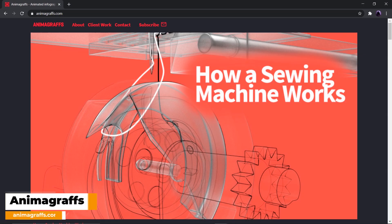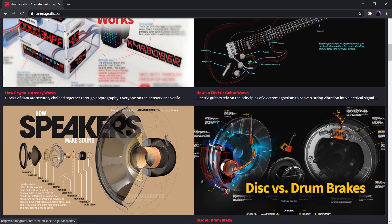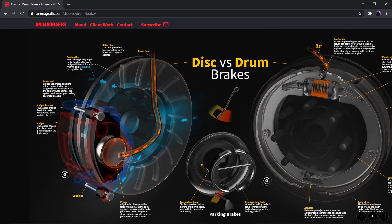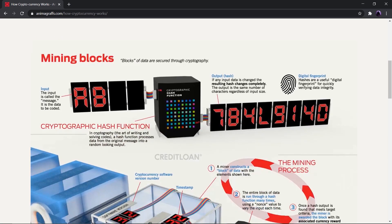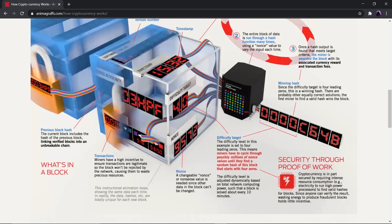Next up we have Animagraphs. Animagraphs is the site for anyone curious in knowing how things work. This site shows animated infographics about every stuff you see on a daily basis in the highest quality possible. The animated visuals seem to be very useful and informative, as everything is explained with proper definition along with a proper mechanism with various labels.